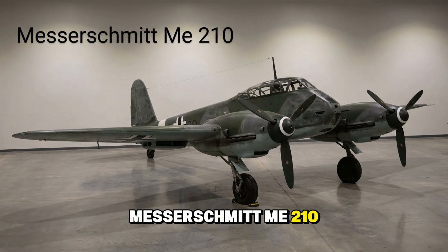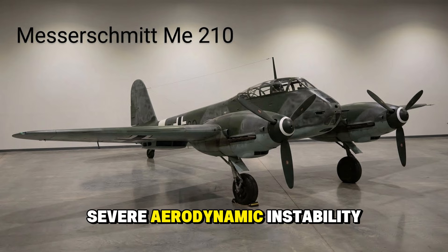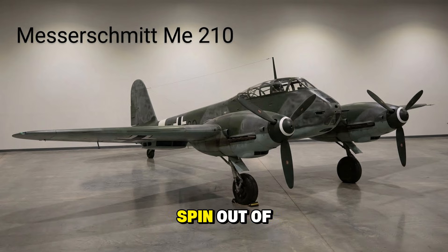The Messerschmitt Me 210 — a disaster. This was supposed to replace the Bf 110, but it was a death trap. It suffered from severe aerodynamic instability. Pilots joked that it wanted to spin out of control if you looked at it wrong. Production was halted, heads rolled, and the airframe had to be completely redesigned.